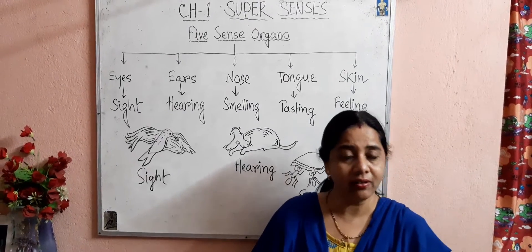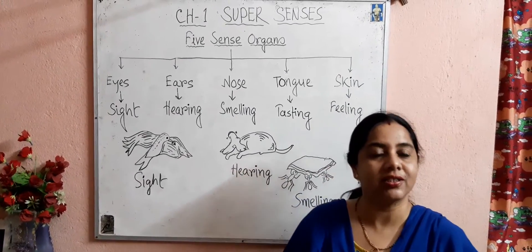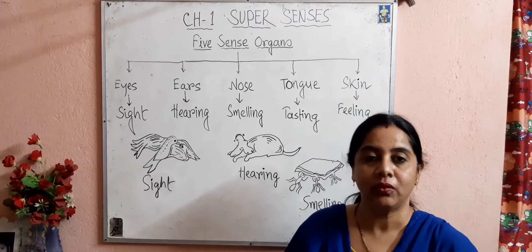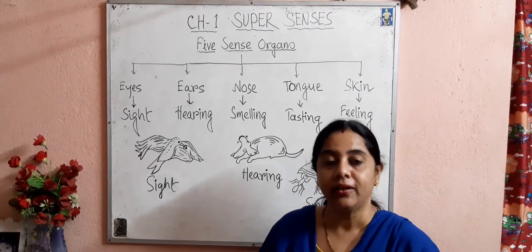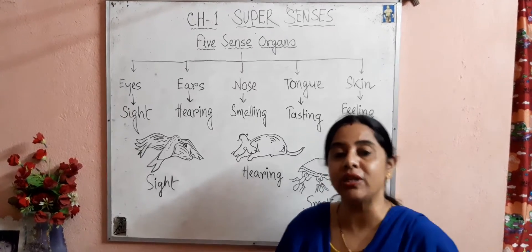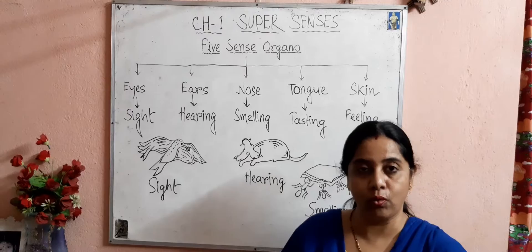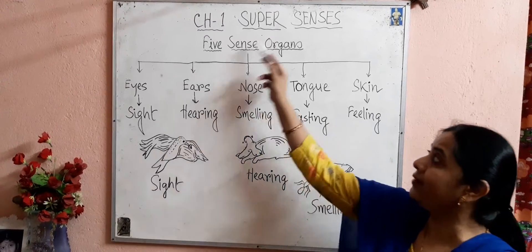Good morning children. Welcome back to the biology class. Hope you all are doing well at home. Today we are going to start a new chapter from your looking around book — that is your NCERT book, Chapter 1: Super Senses.